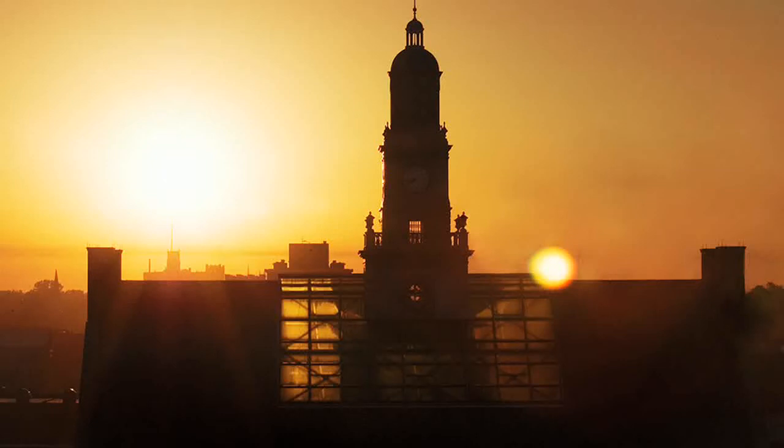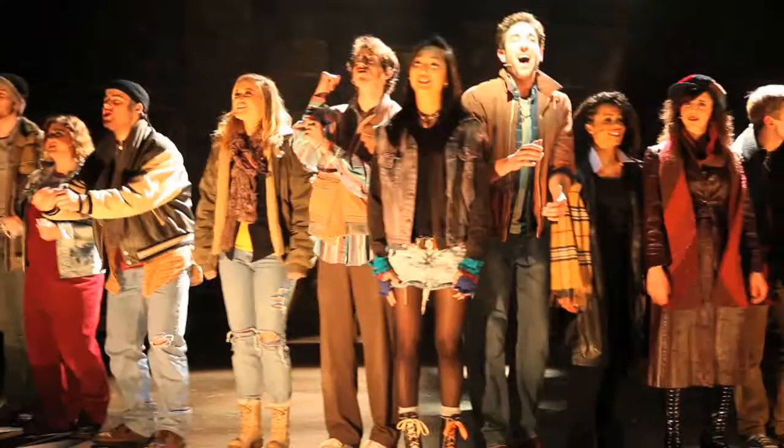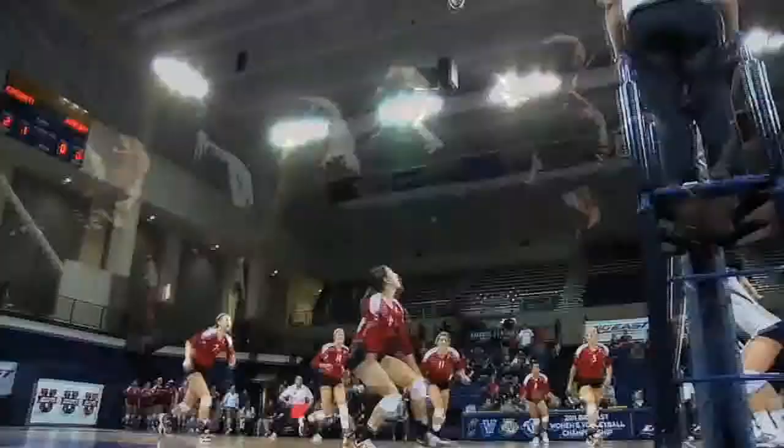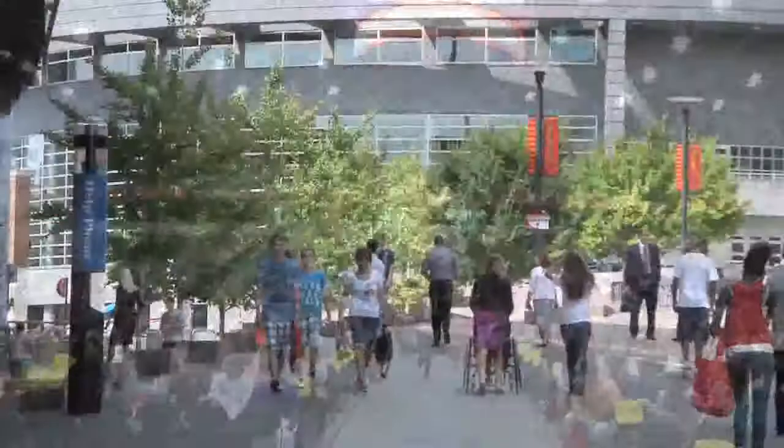Did you know that the University of Cincinnati boasts one of the world's most beautiful campuses? And with more than 1,000 performances, 100 athletic events, and countless lectures and admissions events, we welcome a lot of visitors. We hope to welcome you soon.